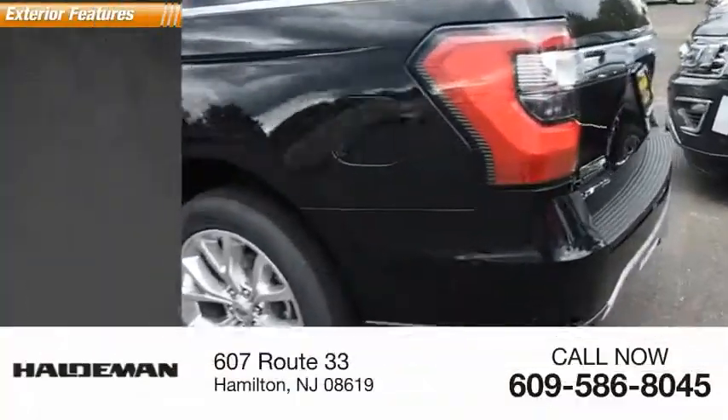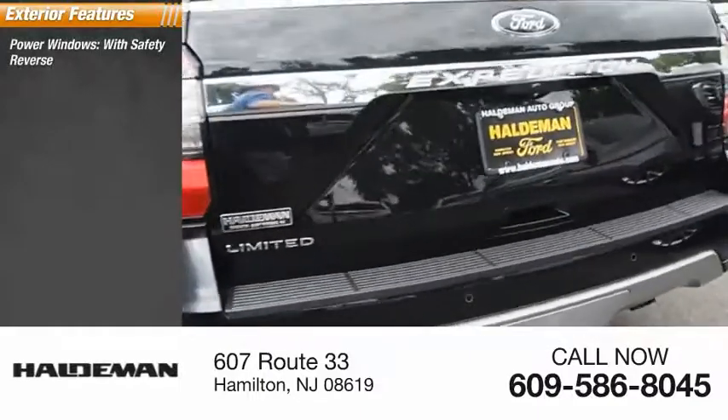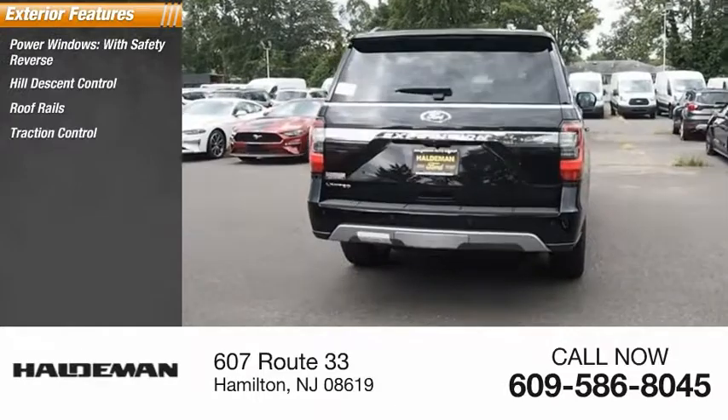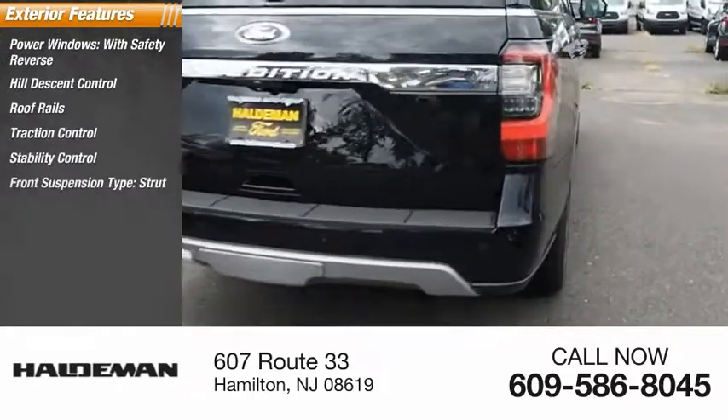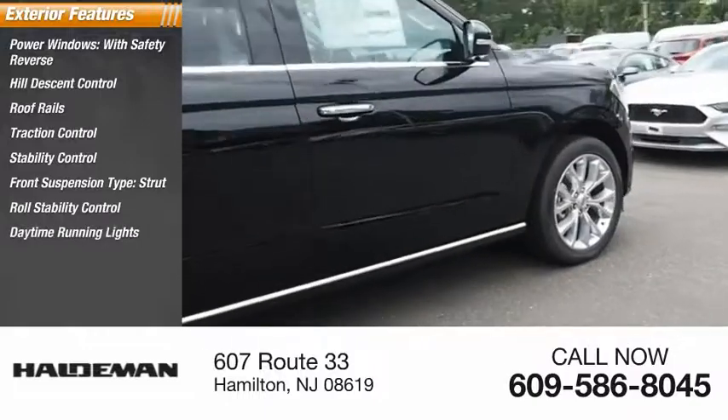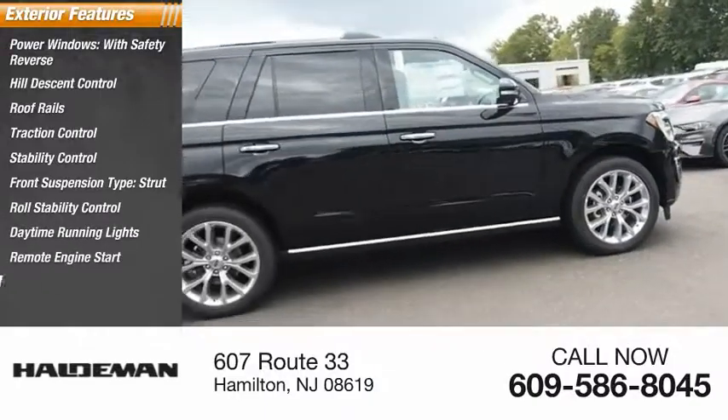Here are some of this vehicle's great options: power windows with safety reverse, hill descent control, roof rails, traction control, stability control, front suspension type strut, roll stability control, daytime running lights, remote engine start, and fog lights.